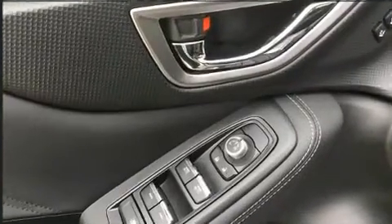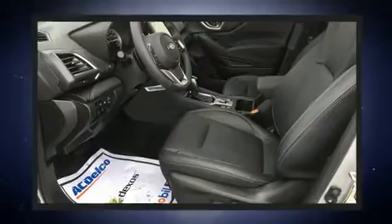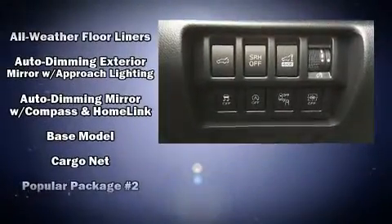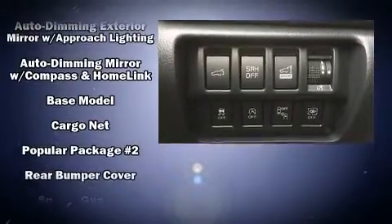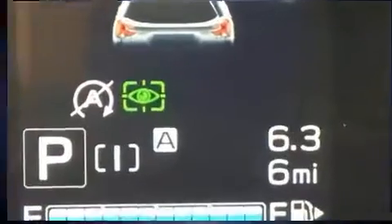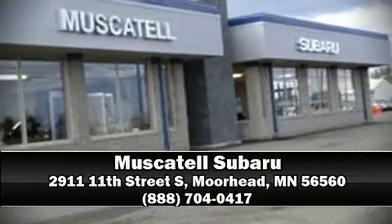Subaru ensures the safety and security of its passengers with equipment such as dual front impact airbags, head curtain airbags, traction control, brake assist, a panic alarm, an emergency communication system, and four-wheel disc brakes with ABS. Stop by our dealership or give us a call for more information.